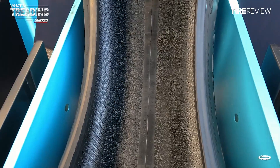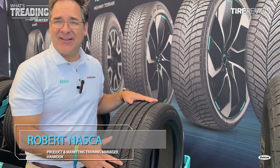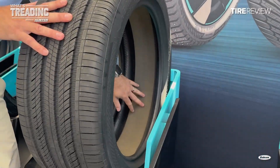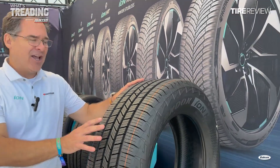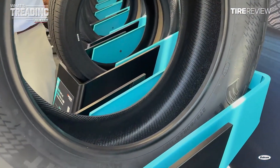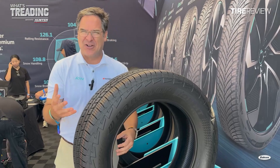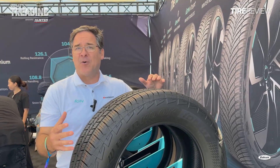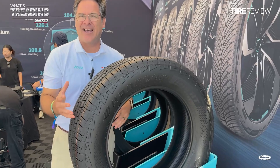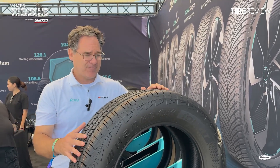The ION HT doesn't include foam inside the tire, and here's why. The ION EVO All Season has I-Sound Absorber foam on the inside to help reduce noise, but the ION HT does not. What Hancock found is that a lot of retailers don't understand how to replace the foam or deal with a flat when foam is present, so they left it out. A lot of OEMs are also asking them to leave the foam out. Robert says Hancock will follow market conditions to determine which future ION EV tires will include I-Sound Absorber foam and which won't.